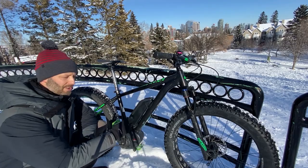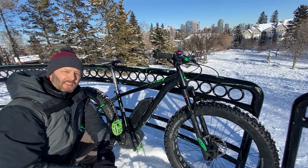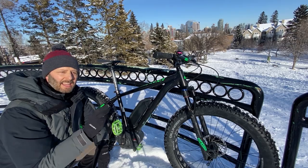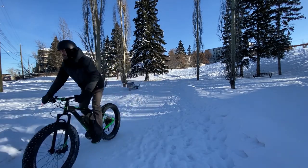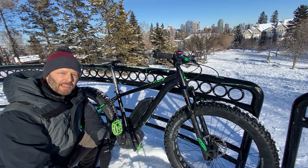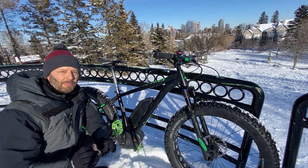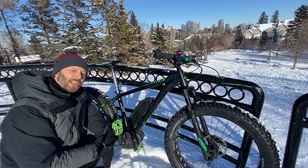But more and more these days you're seeing e-bikes out on the streets, and this year I'm seeing more and more e-fat bikes, which made me wonder if that pedal assist motor might make all the difference. So today I rented this bike from a local bike shop because I wanted to see if an e-bike would change my mind about a fat bike as a commuter vehicle.